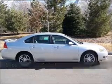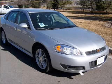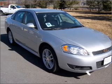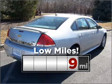Proudly presenting this 2011 Chevrolet Impala. Your search stops here with this ideal auto. This ride is like new and will go the distance with low mileage under the hood.